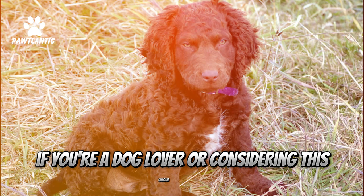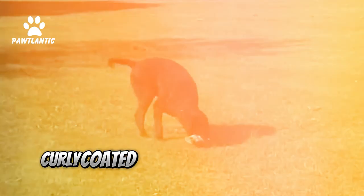Welcome to Top 10 Facts About the Curly Coated Retriever. If you're a dog lover or considering this unique breed, you're in for a treat. Let's dive in.